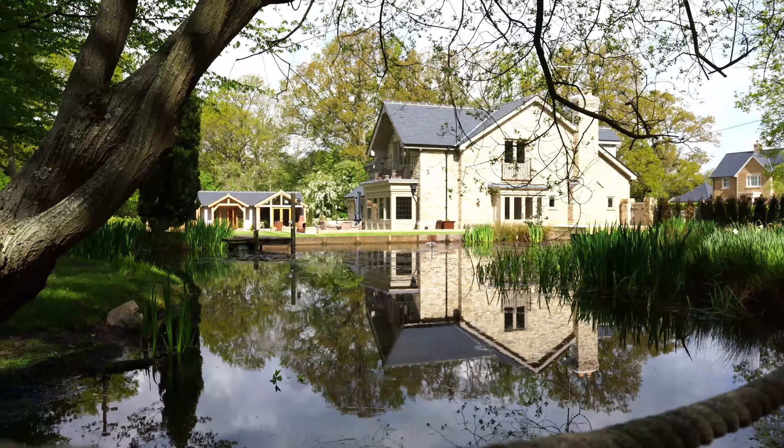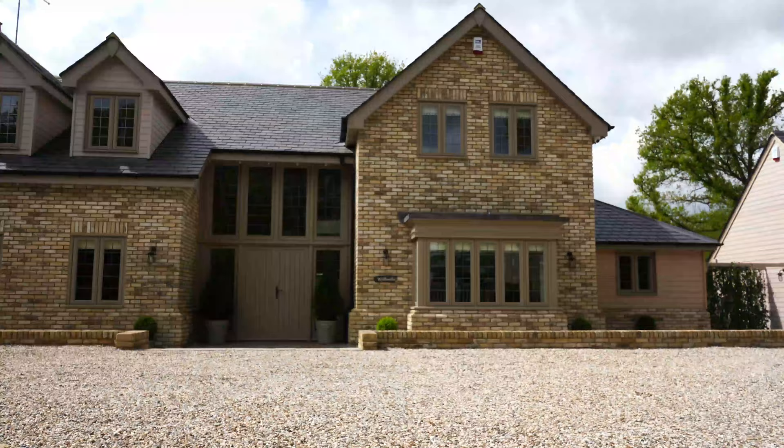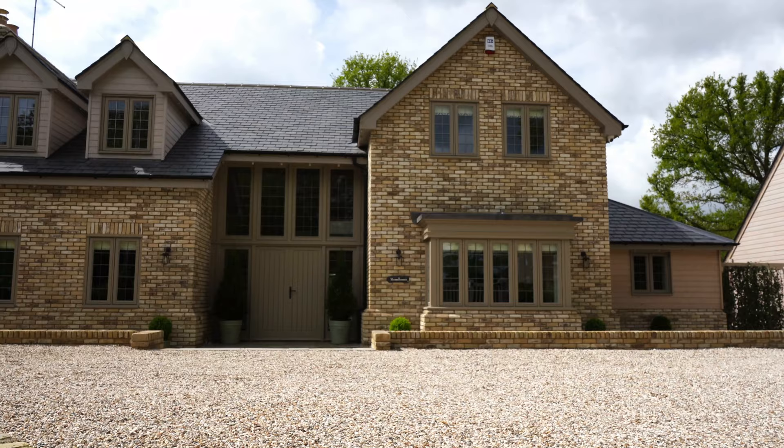David is a property developer we've worked with on a few projects now. It's actually a similar style house to what he did last time.